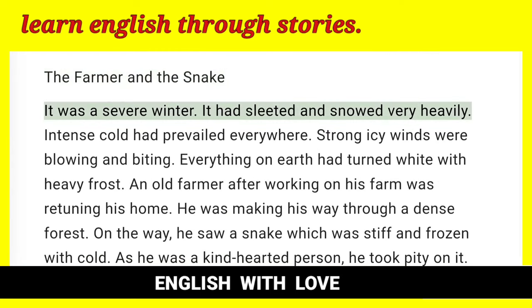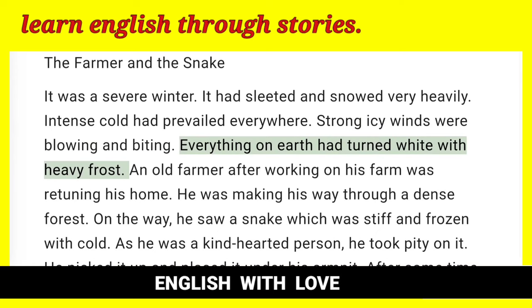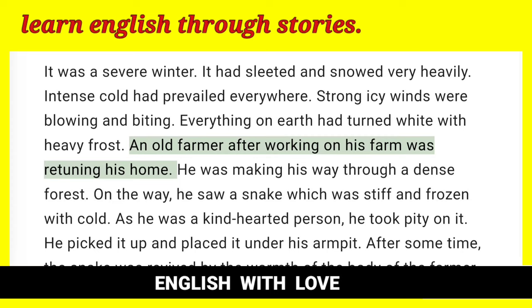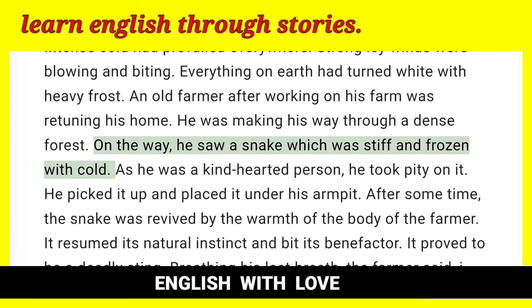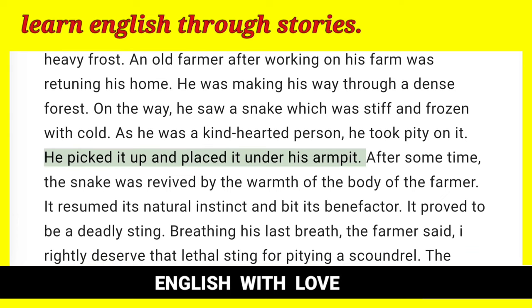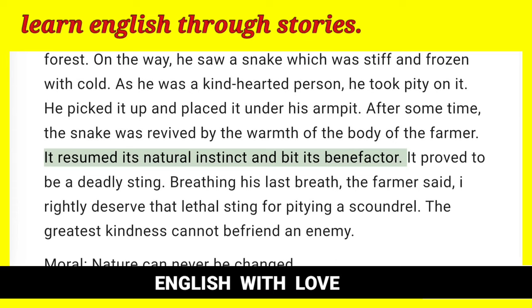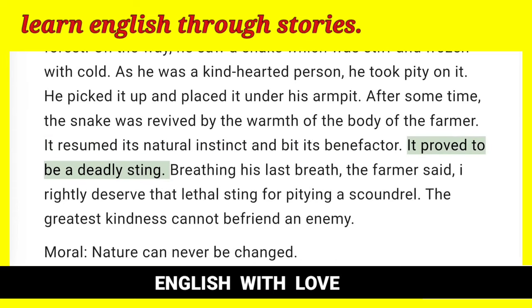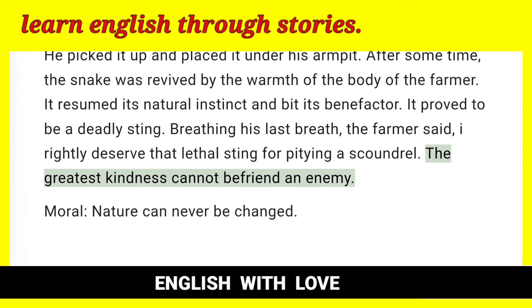The farmer asked them to untie the bundle and break the sticks one by one. They broke all the sticks easily. He made them realize that the sticks were strong when tied together and breakable singly. He told them that they would be strong when united and weak when separated. The sons took the advice of their father and promised not to quarrel in future. Moral: Union is strength. The Farmer and the Snake — It was a severe winter. It had sleeted and snowed very heavily. Intense cold had prevailed everywhere. Strong icy winds were blowing and biting. Everything on earth had turned white with heavy frost. An old farmer after working on his farm was returning home. He was making his way through a dense forest. On the way, he saw a snake which was stiff and frozen with cold. As he was a kind-hearted person, he took pity on it. He picked it up and placed it under his armpit. After some time, the snake was revived by the warmth of the farmer's body. It resumed its natural instinct and bit its benefactor. It proved to be a deadly sting. Breathing his last breath, the farmer said, 'I rightly deserve that lethal sting for pitying a scoundrel.' The greatest kindness cannot befriend an enemy. Moral: Nature can never be changed.